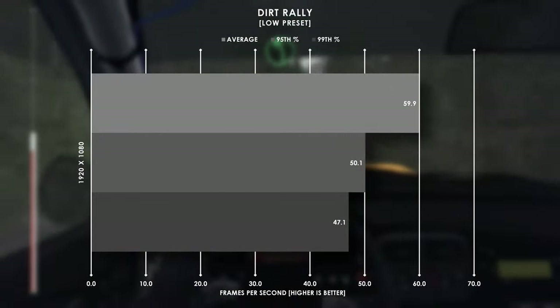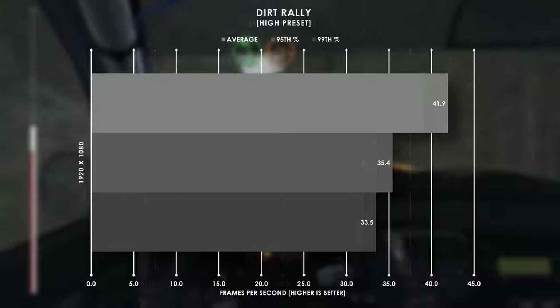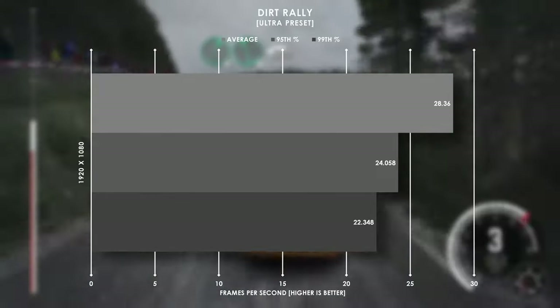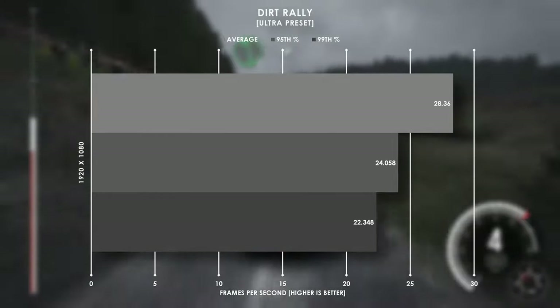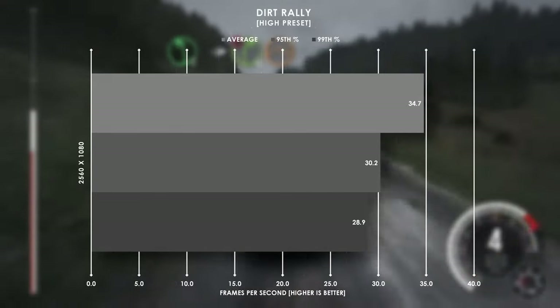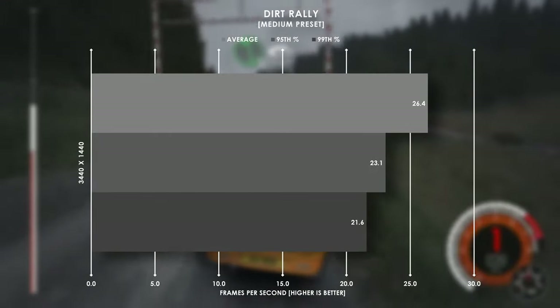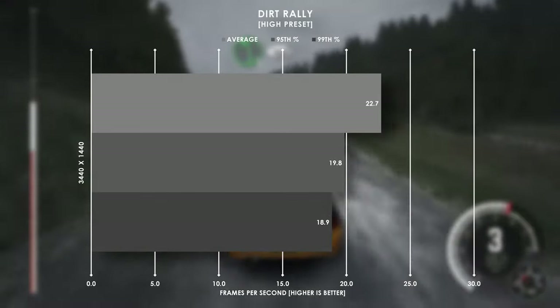For Dirt Rally, we only stayed at 60fps average with the lowest graphics settings at 1080p, but the game is still pretty playable until we get to ultra settings when the system drops below 30fps. 1080p ultrawide is still technically playable, albeit at an average below 30fps, and I wouldn't even bother with 1440p ultrawide in this title unless you like your games to look like a slideshow.